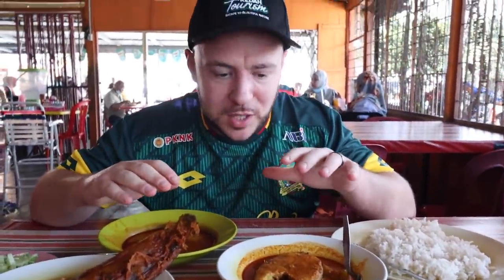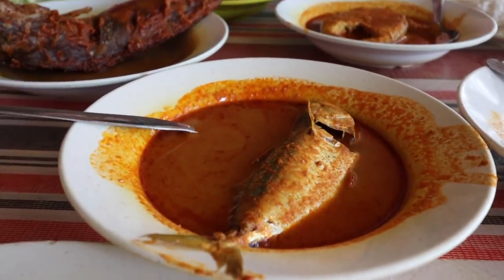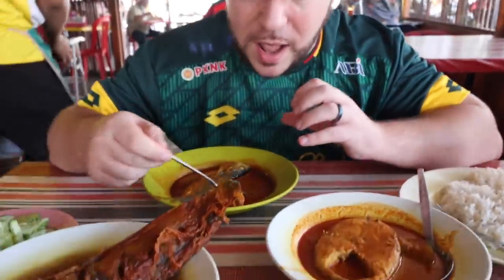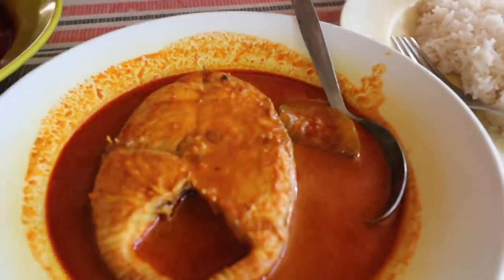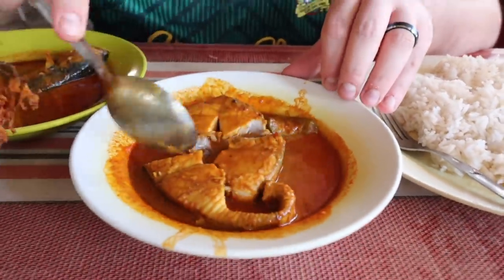We've got a seafood feast here at Gulai Ikan Temenung Haji Jalil. Gulai is the specialty here — this lovely looking gravy, so orange with a little bit of red. We smelled it right when we walked in. It smells so rich and flavorful. We have a few types — the mackerel and the tengiri fish. The tengiri was just calling our names with this beautiful cut. Very tender — I put my spoon in and it just gives. Super good.